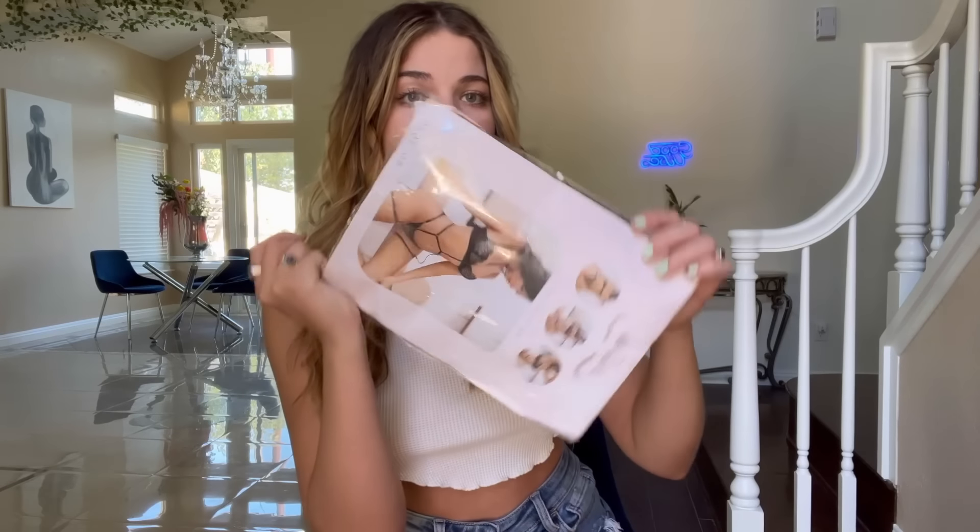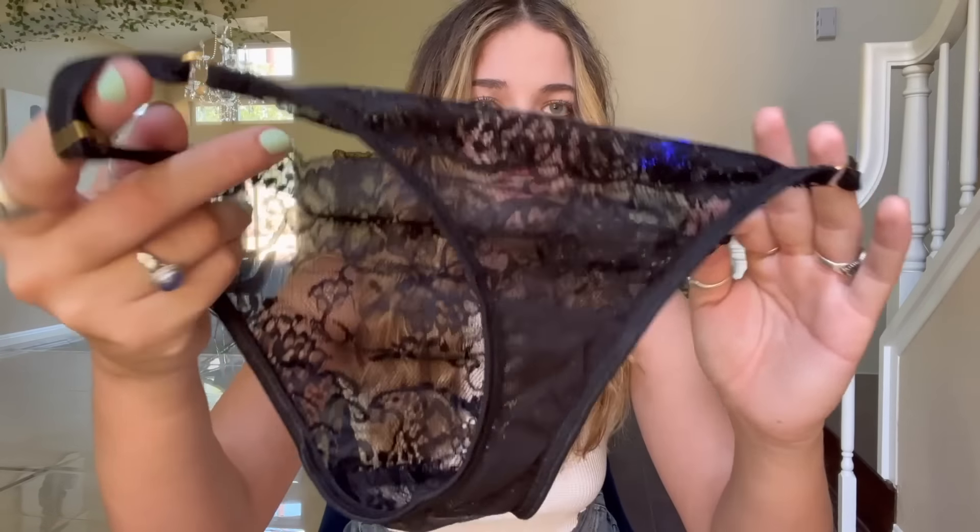Moving on to the next look — here's a little photo of what it's gonna look like. It's basically a two-piece set with little strings on the belly and a little neck choker. I got all of these sets in a size small. This one looks like lace fabric — here are the bottoms. The lace detailing on this one is really beautiful.